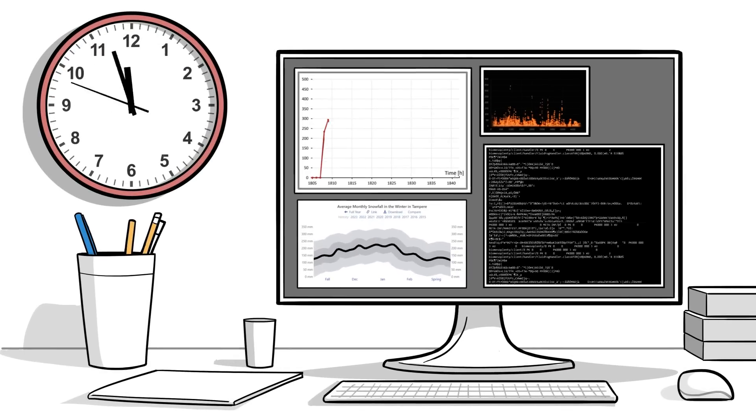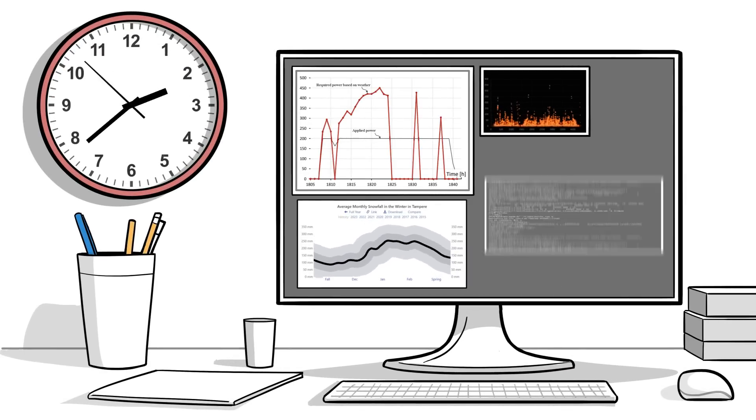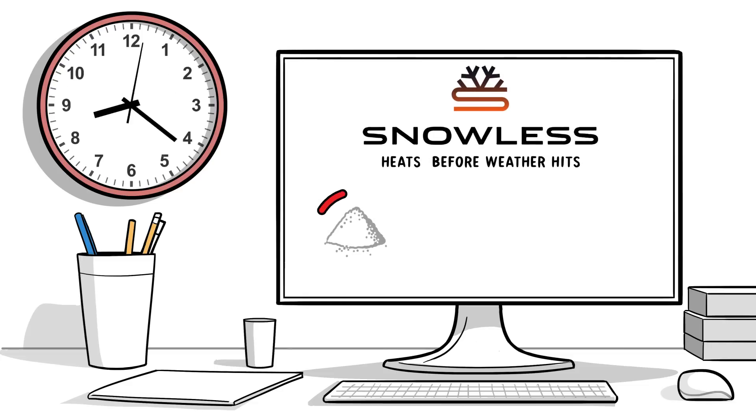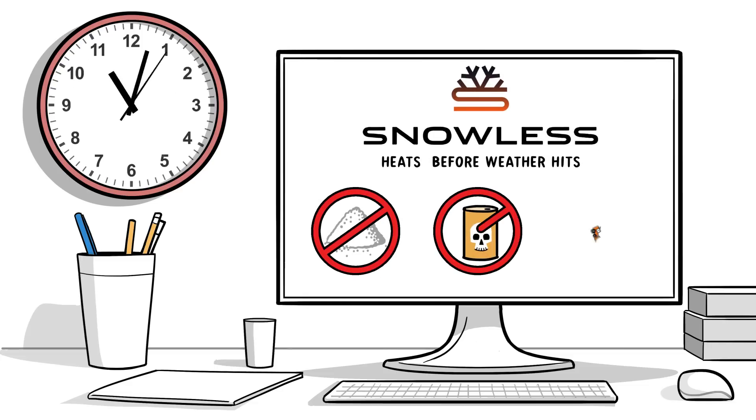Using 24/7 weather monitoring and predictive models, Snowless kicks into action before weather events hit, eliminating the need for pollutive salts, chemicals, and manual plowing.